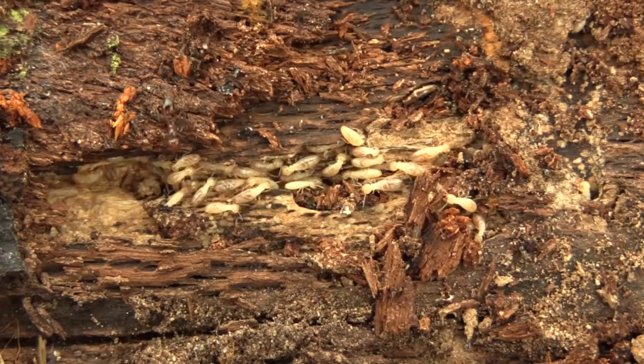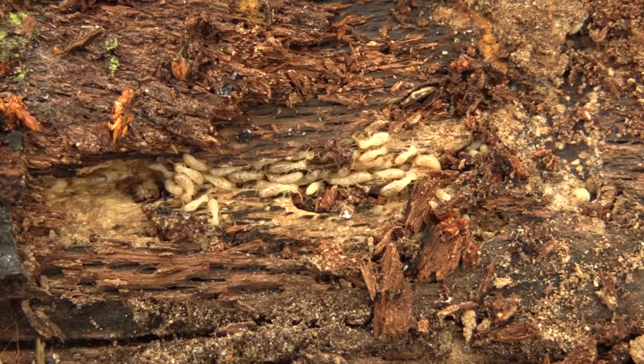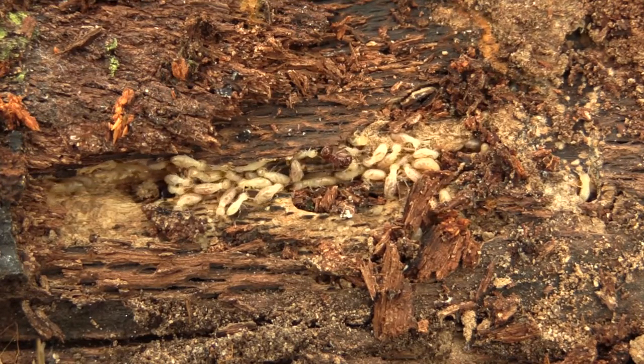The first step is to acquire target. This means that you're going to identify the insects that you are dealing with. Whether you're dealing with problems with termites, ants, or any other insect pest will make a big difference in future steps.